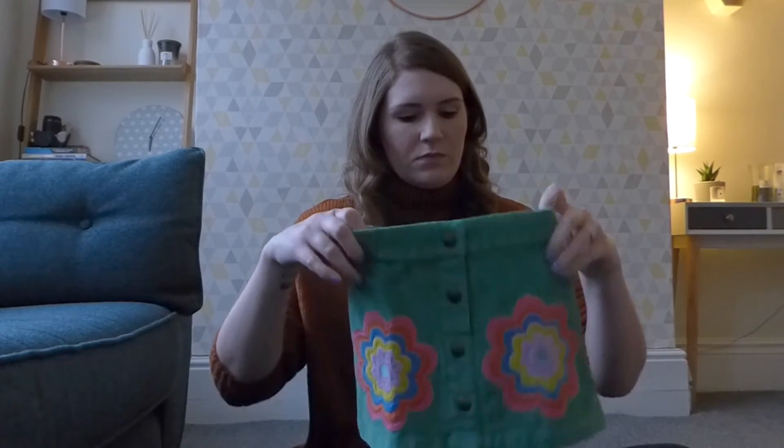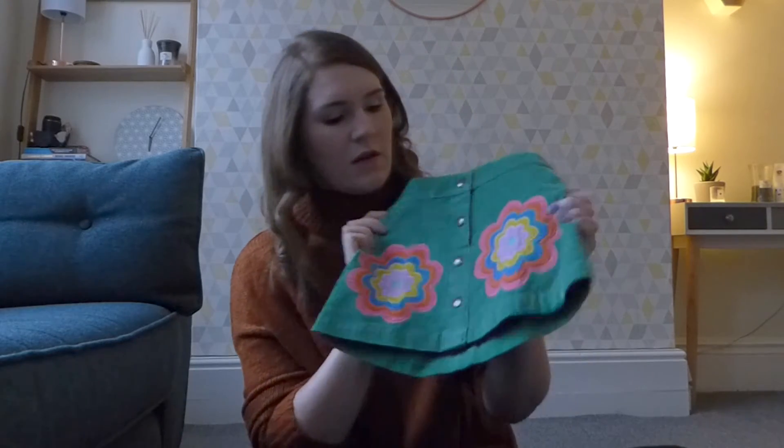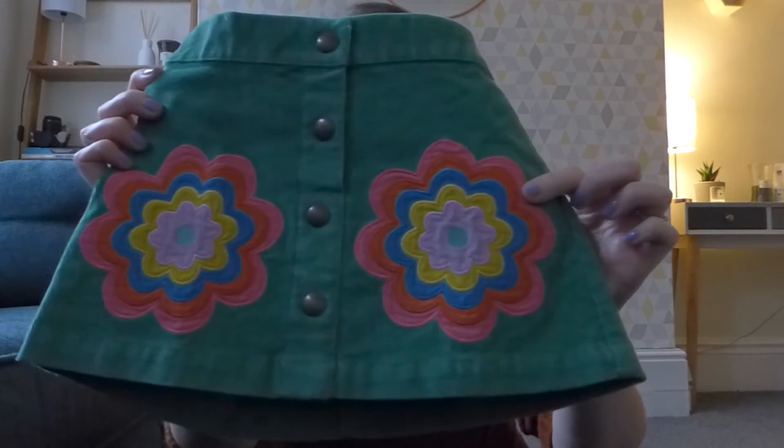Hi everyone and welcome back to my channel. I've just been filming another video and while I was doing that I had a Boden parcel delivered, so I thought while I'm here and I've got the camera set up I would show you what I got. This is all stuff for Evie. The first thing I got is this skirt — it's like a green corduroy skirt with a flower print. I don't know the prices off the top of my head because some things were in the sale, some things were 20% off and some things were 10% off, so I will leave the links in the description.